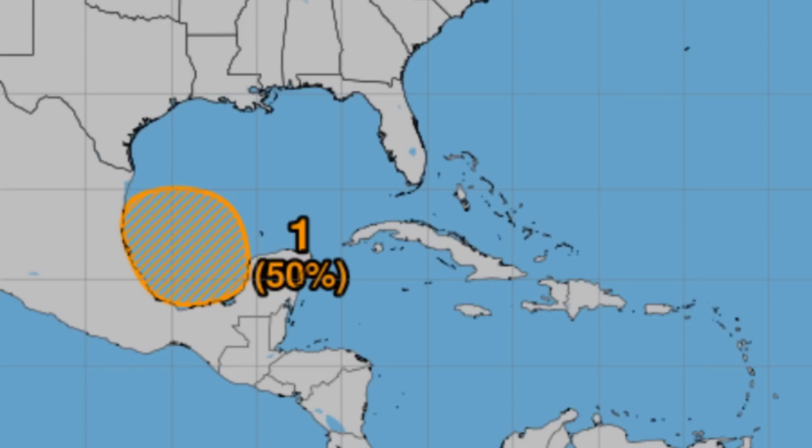Models are not really favoring much development — perhaps the most we can see is a tropical depression. That will all be dependent on how soon it is moving into the states or around Mexico, because if it has sufficient time over water and the environment is conducive enough, it may actually try to reach tropical cyclone status.